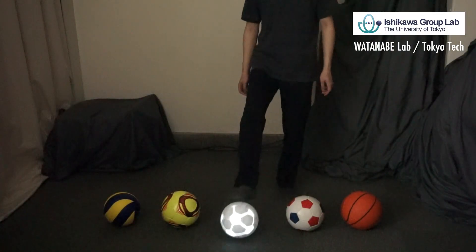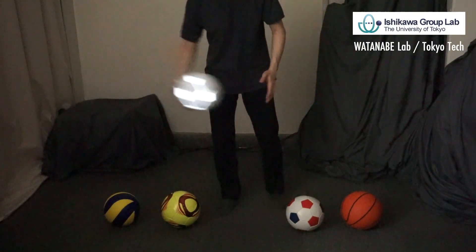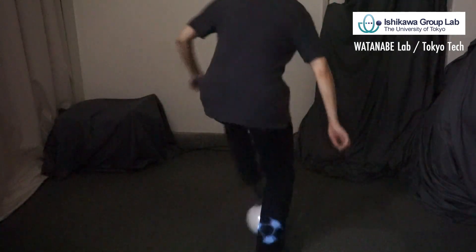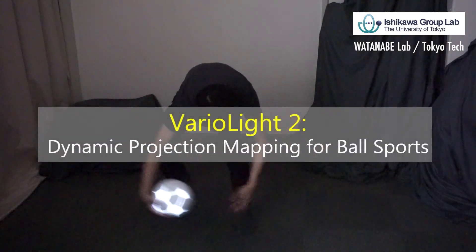We have developed a dynamic projection mapping system for ball sports. It's robust against interactive occlusions such as arms and legs. We named it VarioLite 2.